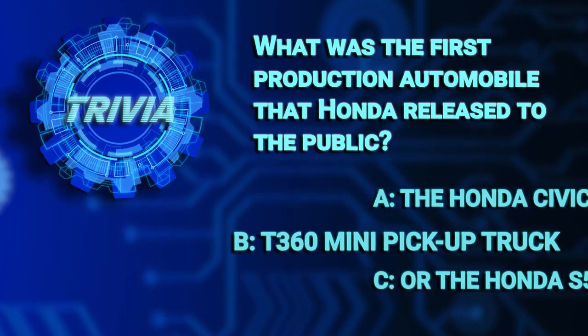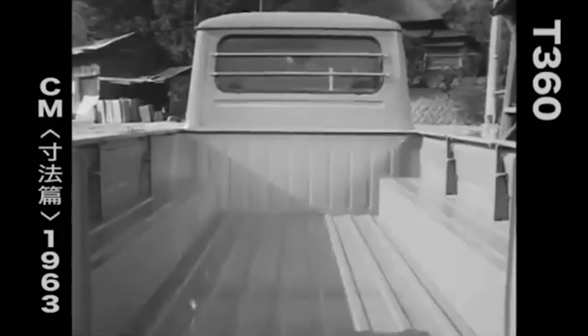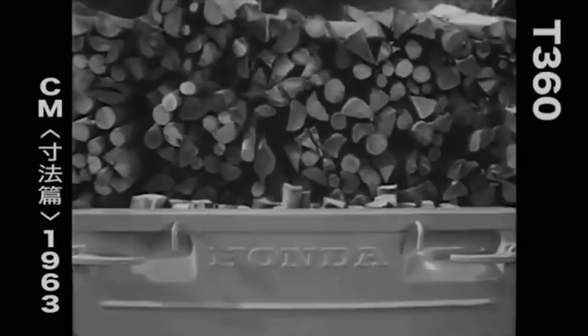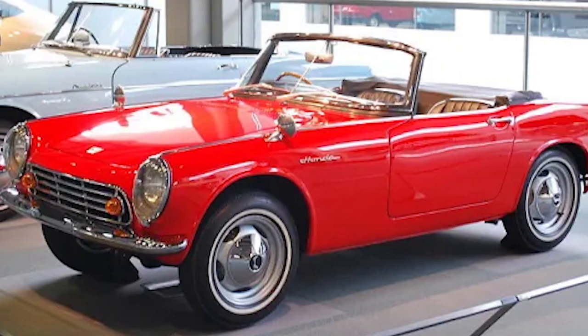So, earlier we asked you what was the first production automobile that Honda released to the public. The answer was B. The T360 mini pickup truck went on sale in August of 1963, and was powered by a small 356cc straight-4 gasoline engine. Two months later, in October, the S500 sports car was put into production.